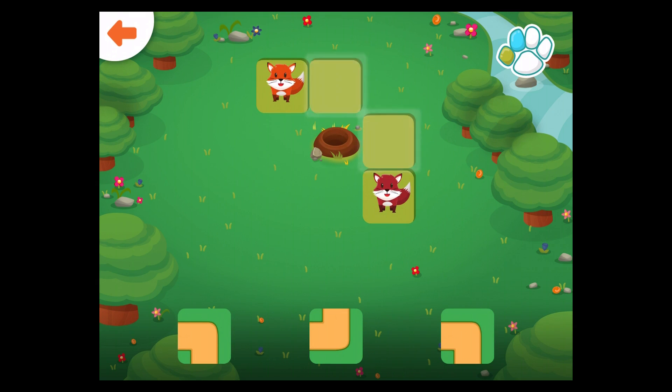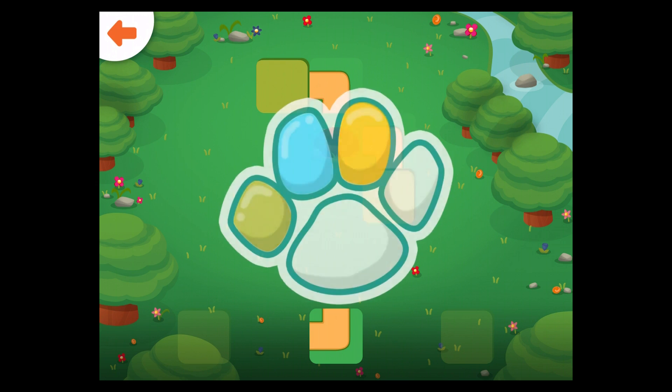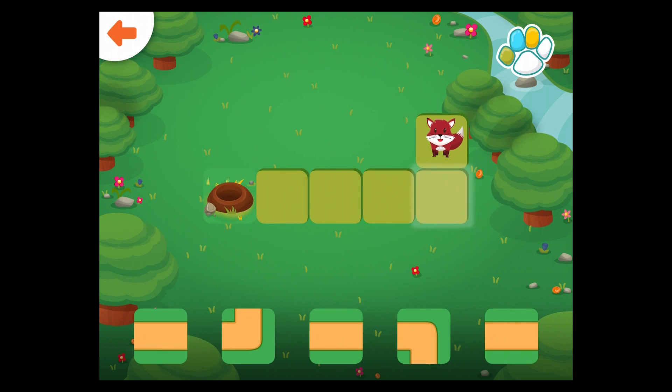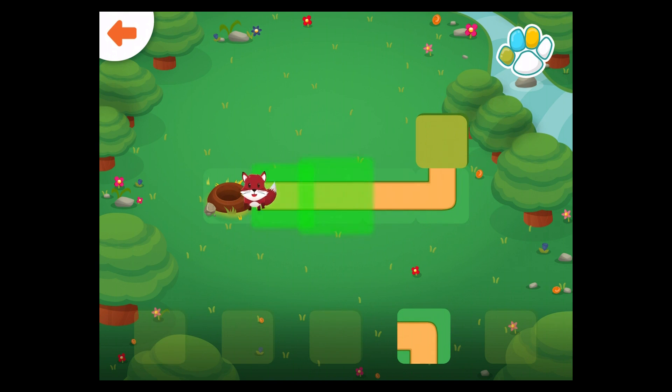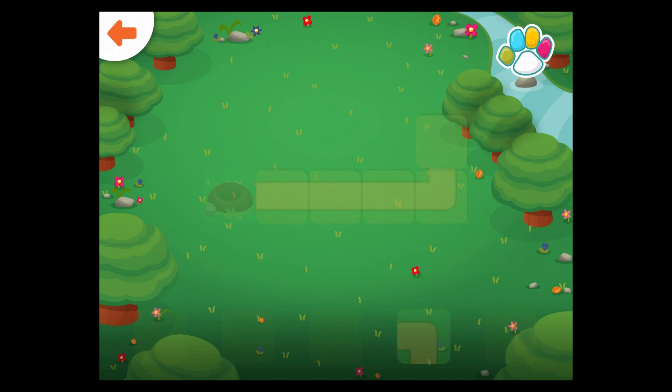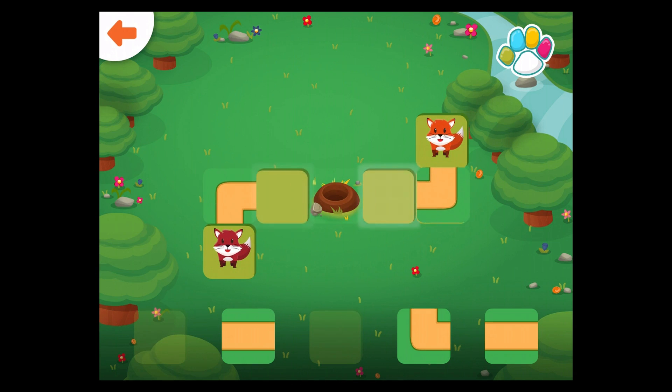Help the foxes get to the den. Drag the correct path to the glowing square. Help the foxes get to the den.